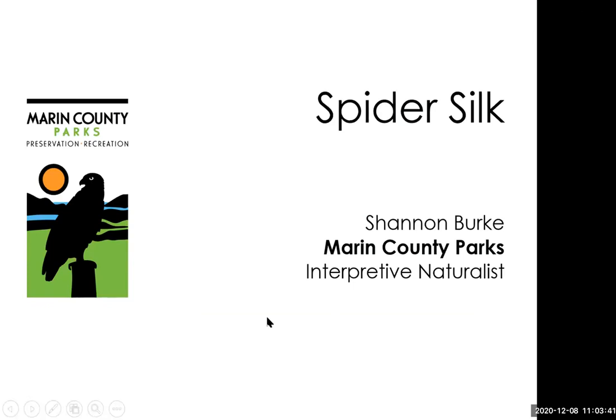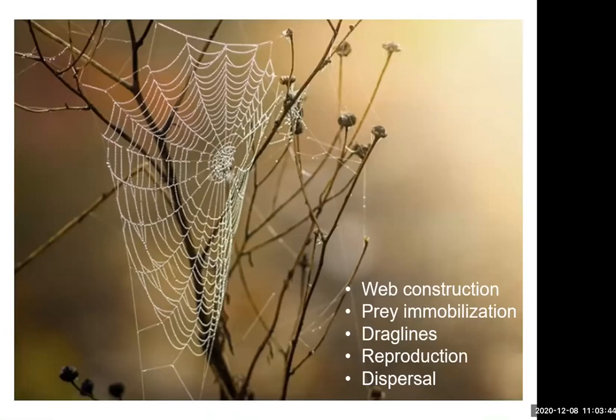Today we're going to talk about spider silk, one of the most amazing materials found in nature. Some of us might think of it as a nuisance accumulating in corners of our houses, or something you walk into while hiking. But it's actually a really incredible, amazing fiber. Not only spiders produce silk — some other insects create silk too — but they typically only use it for one stage of their life. Spiders are the only animals that use silk throughout their entire life.